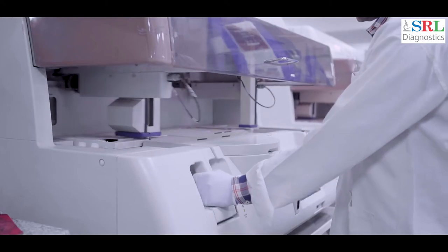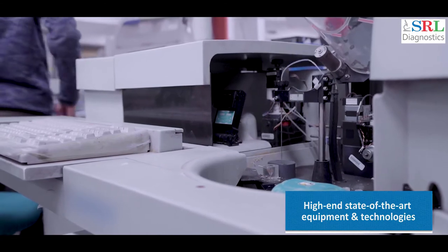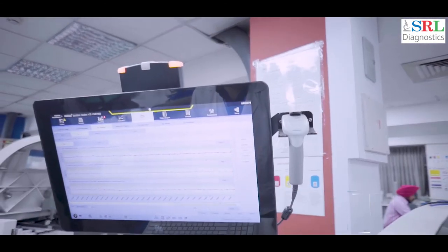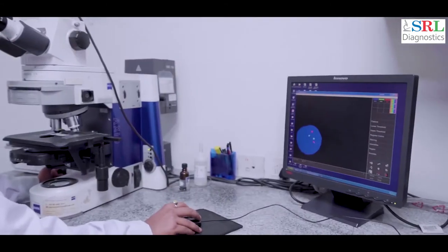SRL performs routine as well as specialized testing using high-end, state-of-the-art equipment and technologies, which are highly sophisticated and automated to ensure high standards of quality, accuracy, and precision, approved as per international standards.